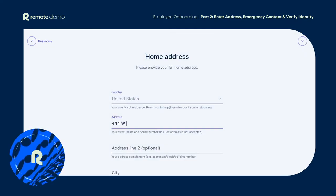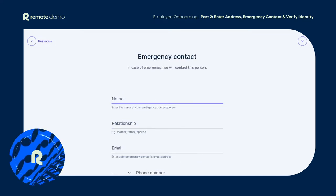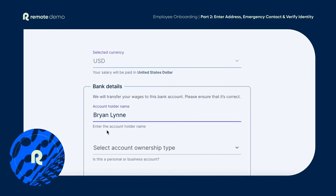Next up, you'll need to add your home address, who to contact in case of an emergency, and of course, most importantly, provide your bank details so you can get paid.